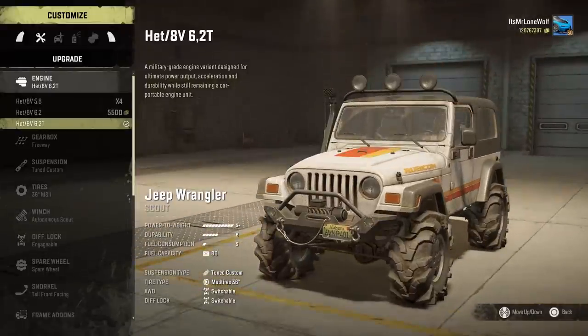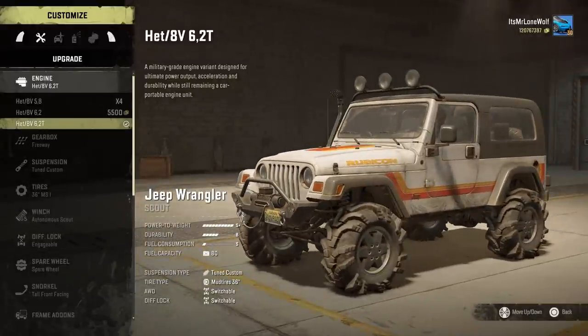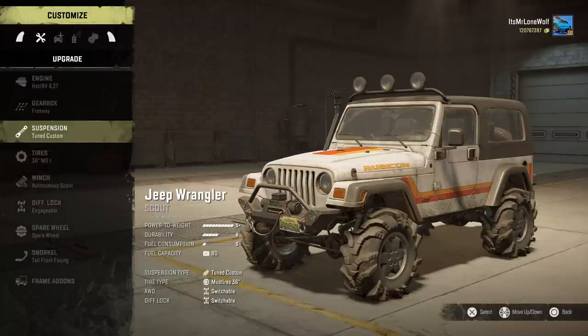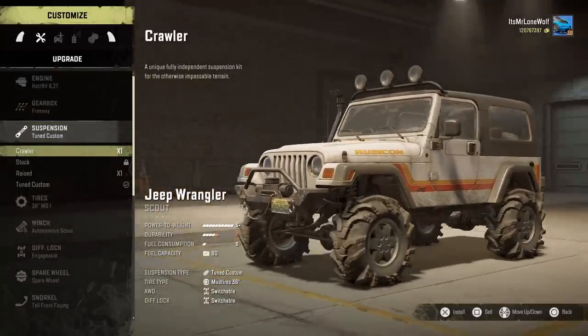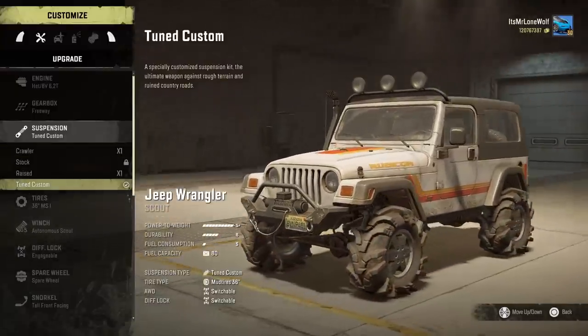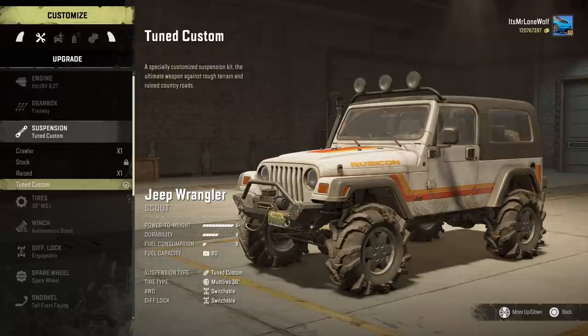Engine-wise it's a good start — S plus. It's got the 6.2 turbo, which I think is what's in the Hummer. Gearbox, I'm definitely going three weeks — it's just quicker out of all of them. The suspension — I tried them all for the sake of this video — I leave it in tuned custom.